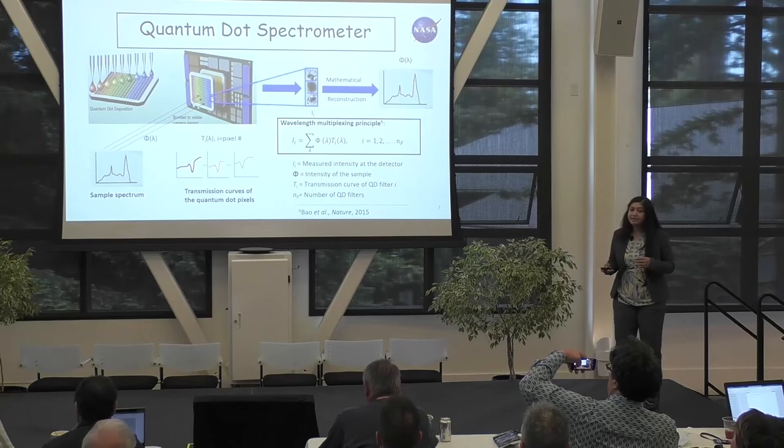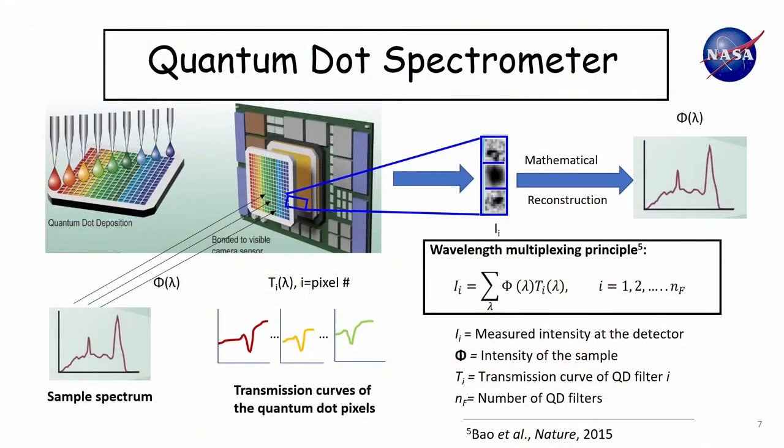Instead of using traditional optics like prisms or gratings to separate wavelengths in a spectrometer, we use a set of quantum dot pixels. Each pixel has a unique transmission curve, which we use in a wavelength multiplexing principle to make a spectrometer. These pixels can be printed directly on CCD pixels. We measure the transmission curves in the lab as a one-time calibration, and then we can back-calculate the sample spectrum we are measuring from the CCD pixel outputs.